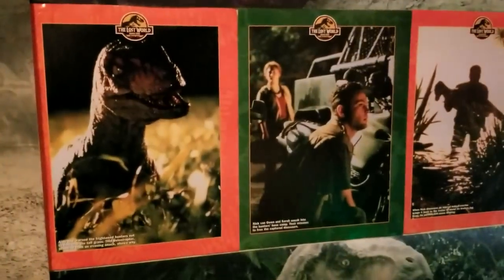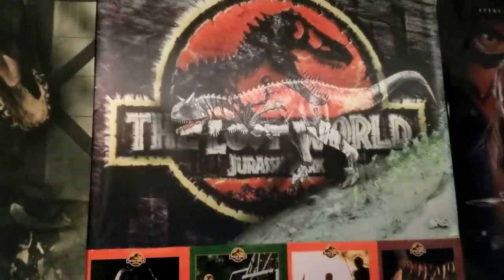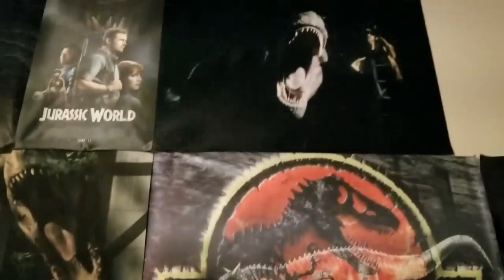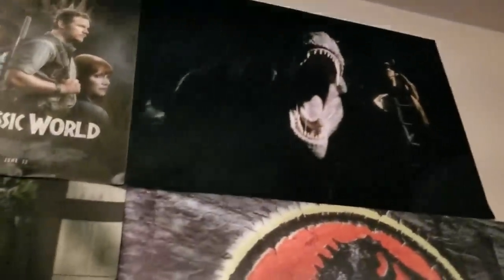These posters come from a Lost World: Jurassic Park poster book from 1997. Some of them depict deleted scenes — Nick Van Owen and Sarah Harding sabotaging the hunter camp, Ajay Sidhu's death scene, and one of my favorites: 'The Lost World: Jurassic Park — Camouflaging Carnivores.' There's also a deleted scene from the trailers of Sarah running from the Stegosaurs, Roland and Ajay, the Tyrannosaur family, and Sarah petting a dinosaur. Up top is the greatest opening in all the Jurassic Park films — the T. rex attack in Jurassic World: Fallen Kingdom.